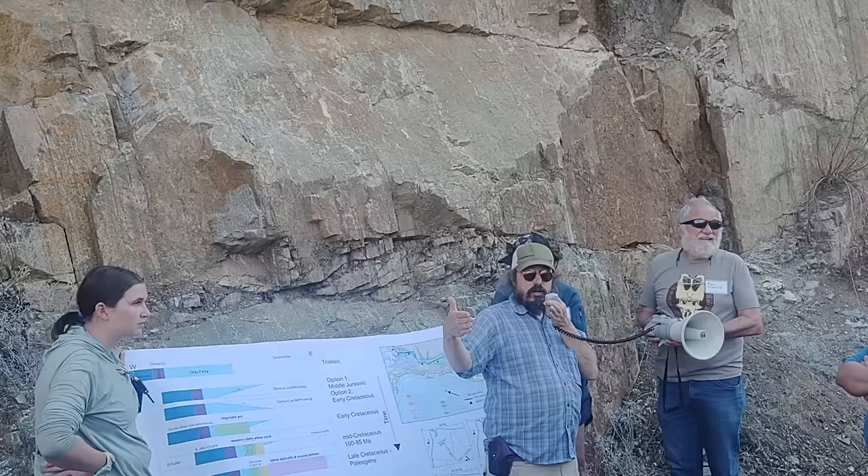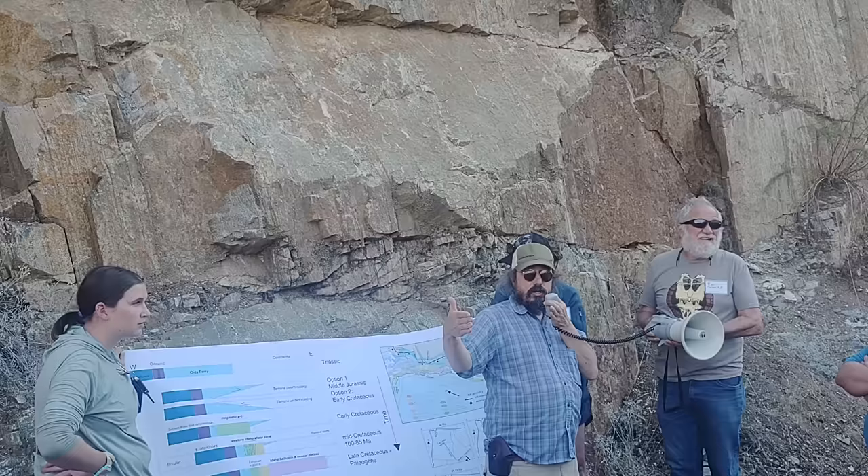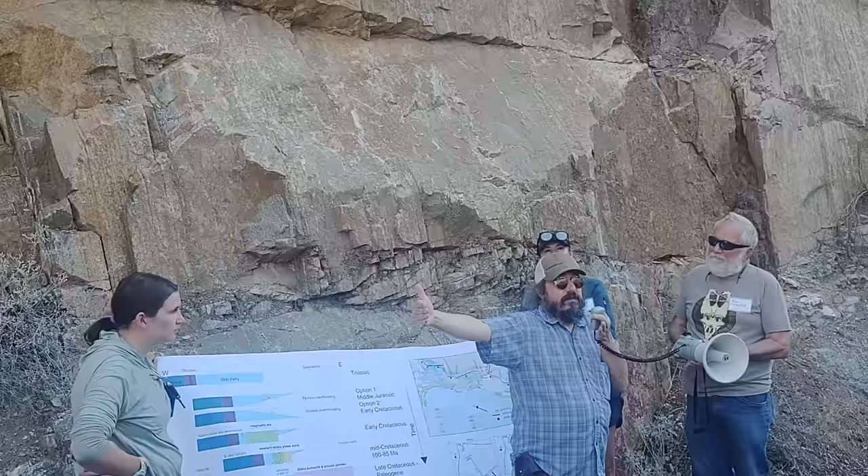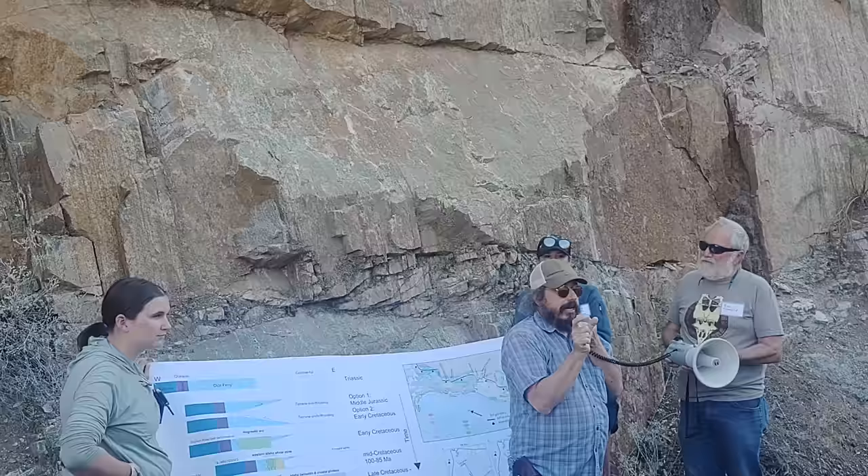Just to give you an idea of scale — when we make the estimates, this zone is about five kilometers wide, roughly three miles. This zone used to be about ten times that. All of this stuff gets smashed into this little zone. It's like taking the entire Sierra Nevada — if you've ever driven across it on I-80 — and smashing it into three miles. That's what the Western Idaho Shear Zone is. It is an extraordinary deformation.